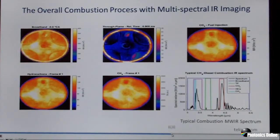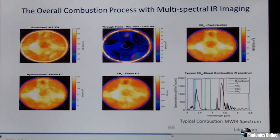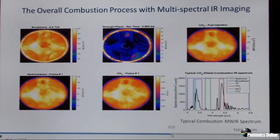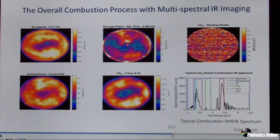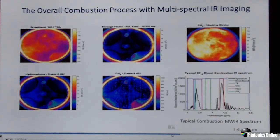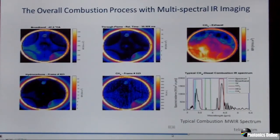To the top right is a CO2-tuned filter, allowing you to see the movement of CO2 gases into the chamber. The bottom left is a hydrocarbon filter focused on hydrocarbon emissions, showing what the fuel injection process looks like as hydrocarbons are injected into the chamber. And finally, the bottom center is a methane filter showing an injection of methane in this combustion process. As we play this one more time, we see the full cycle including all the gas injections and exhausts as well as the temperature of the chamber simultaneously.